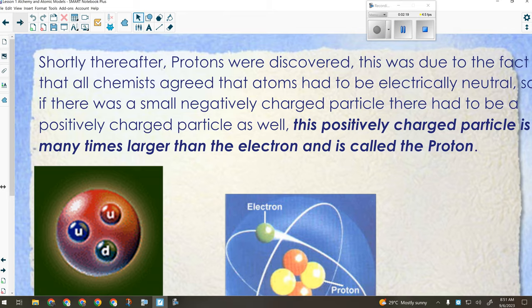Protons were discovered shortly thereafter. That was due to the fact that chemists agreed atoms had to be electrically neutral. It was fine for Thompson to say there's this big solid positive mass with little charges on the surface, but that doesn't make any way for the atom to be electrically neutral. There had to be a mathematical way to balance positive and negative, so they identified a positively charged particle they called a proton. When they came up with that idea, then there started to be problems with mass.